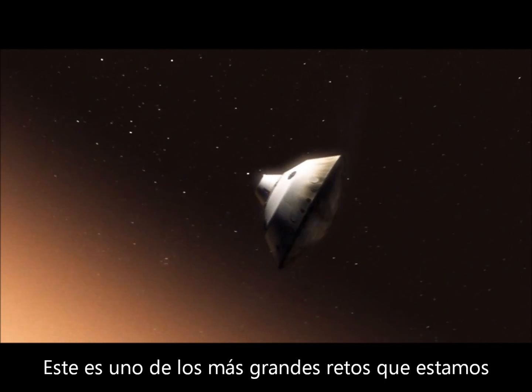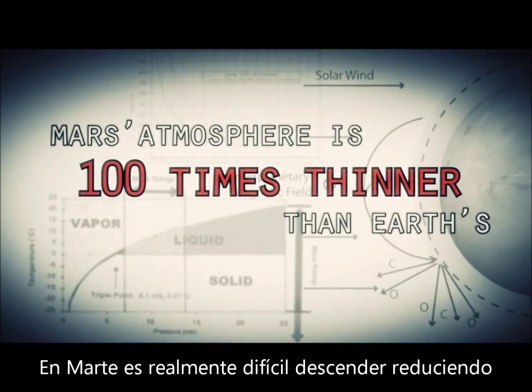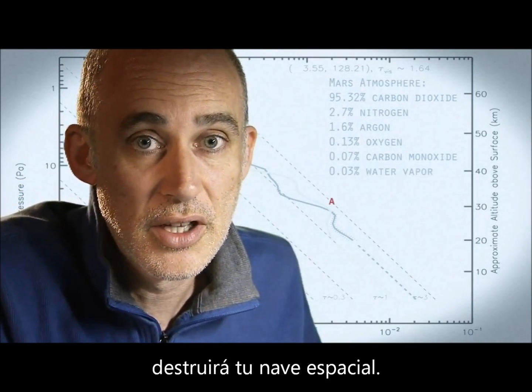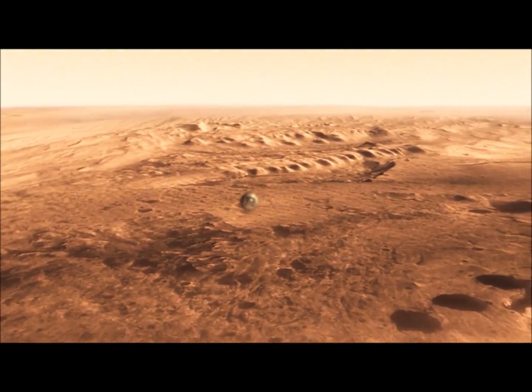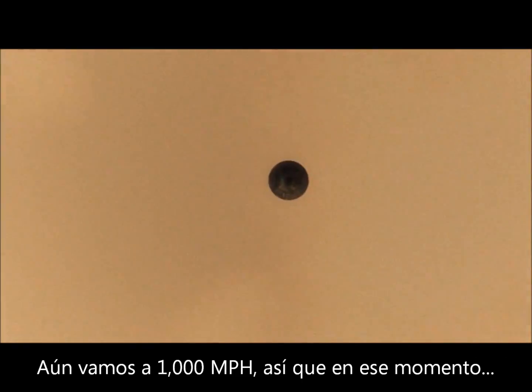This is one of the biggest challenges we are facing, and one that we have never attempted on Mars. Mars is actually really hard to slow down because it has just enough atmosphere that you have to deal with it — otherwise it will destroy your spacecraft. On the other hand, it doesn't have enough atmosphere to finish the job. We're still going about 1,000 miles an hour, so at that point we use a parachute.